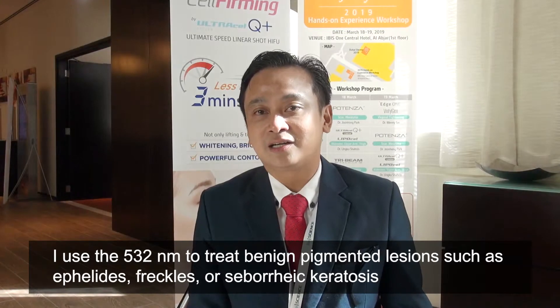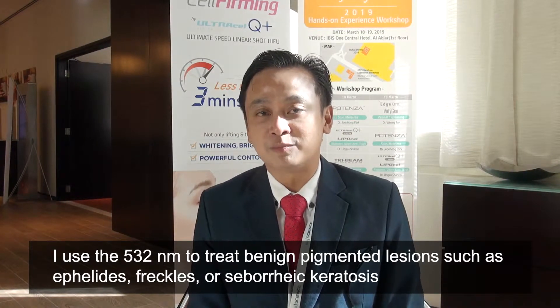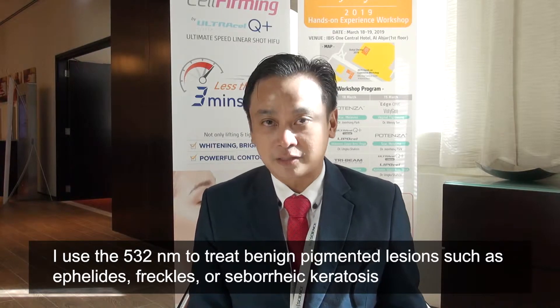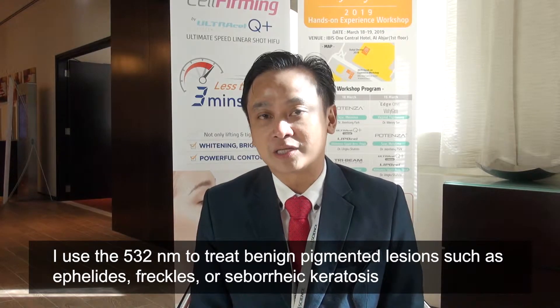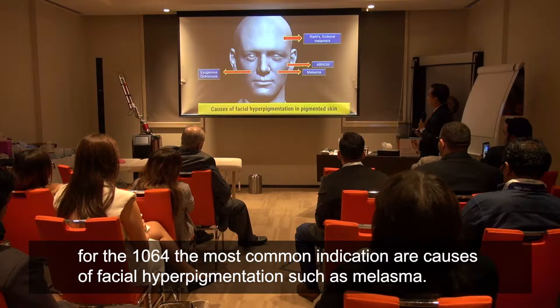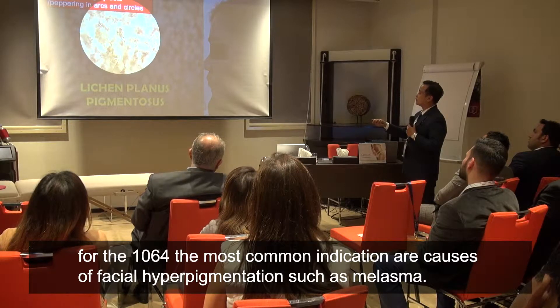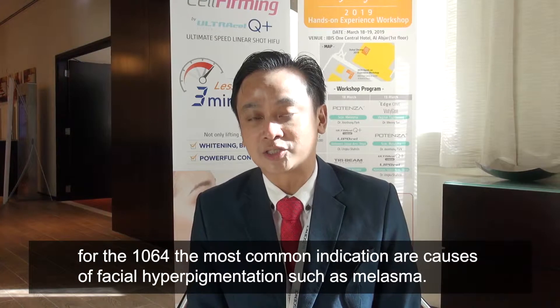I use the 532 nanometer to treat benign pigmented lesions such as effelids, freckles, seborrheic keratosis. For the 1064, the most common indications are causes of facial hyperpigmentation such as melasma.